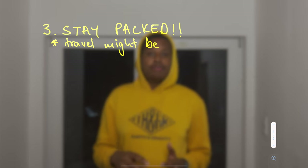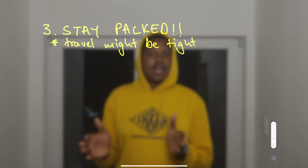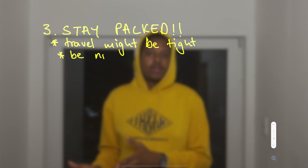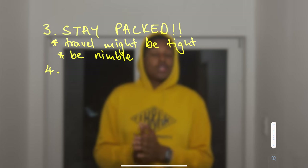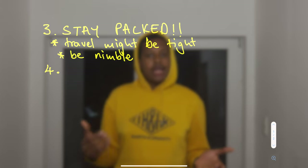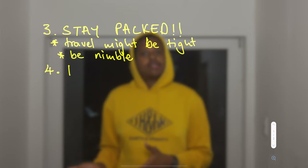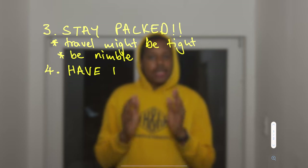I've known people who received their visas just one day before they were required to register at school. As I discussed in another video about the pros and cons of living in Germany, Germans are very time-conscious — if you're late, you're late. So stay ready to move, stay nimble, stay on your feet, stay packed.